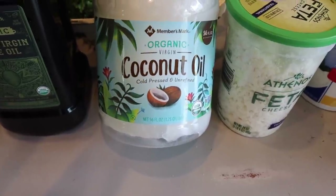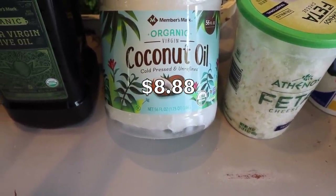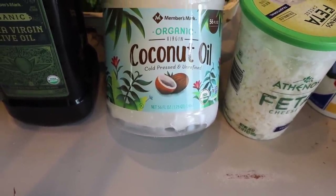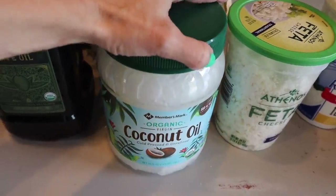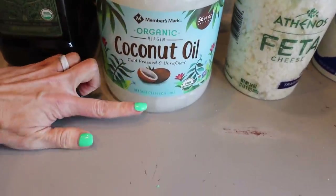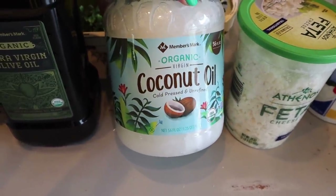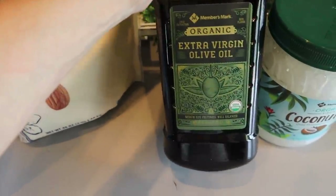Another thing I highly recommend is the Members Mark organic virgin coconut oil — cold pressed and unrefined is the one you want. You get 56 ounces for less than nine dollars, super clean. I've been using this in coffee and in a lot of baked goods, and I'm almost out so I went ahead and got another one because I can't wait until our monthly haul.